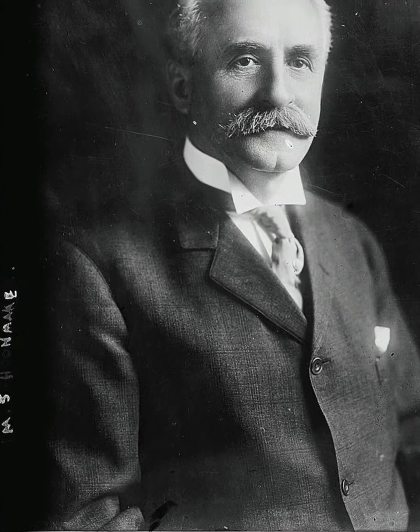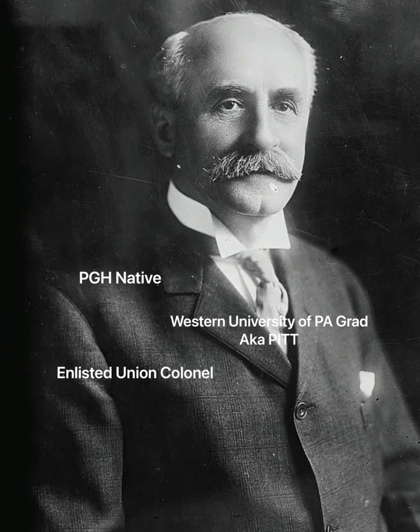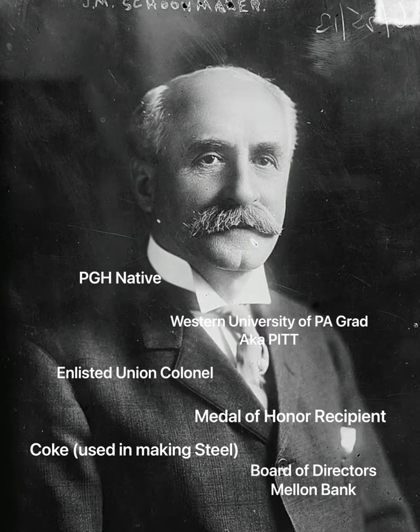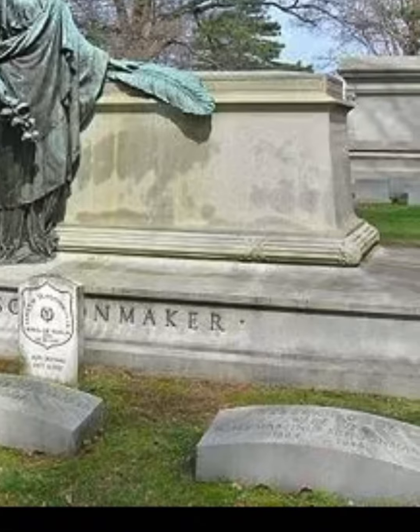J.M. Schoonmaker was born in People's Township north of Pittsburgh, went to Pitt, enlisted in the Union Army, earned the rank of Colonel and the Medal of Honor, and also made a fortune in the coke and banking industries. He was even buried in Homewood Cemetery — a Pittsburgher through and through, I suppose.